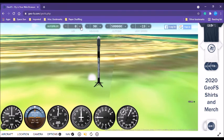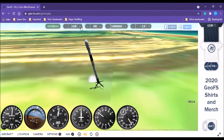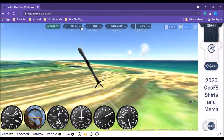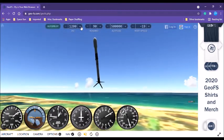5, 4, 3, 2, 1, 0. You have ignition. What are you doing? What are you doing?!